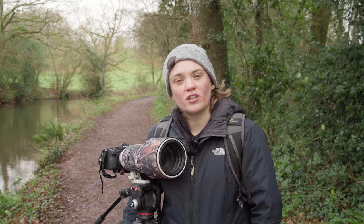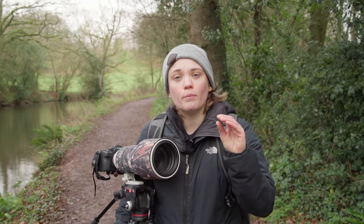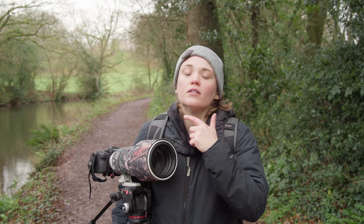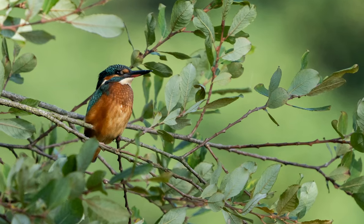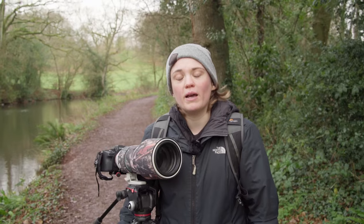So one of the nice things about Kingfishers is you can actually tell which one's male and which one's female. The males have a completely black bill, but the females have a little red-orange colour underneath their bill, so it's a really nice way that you can tell whether you're looking at a male or a female.